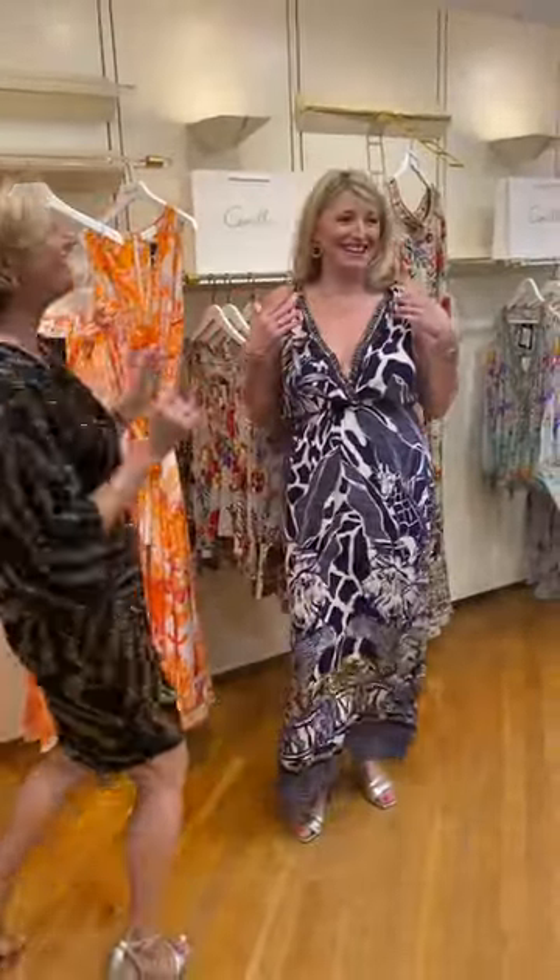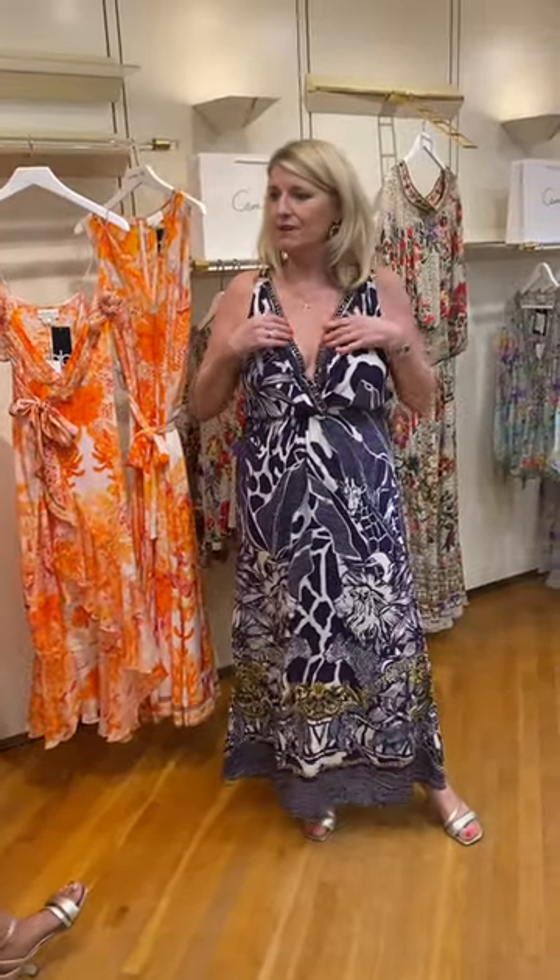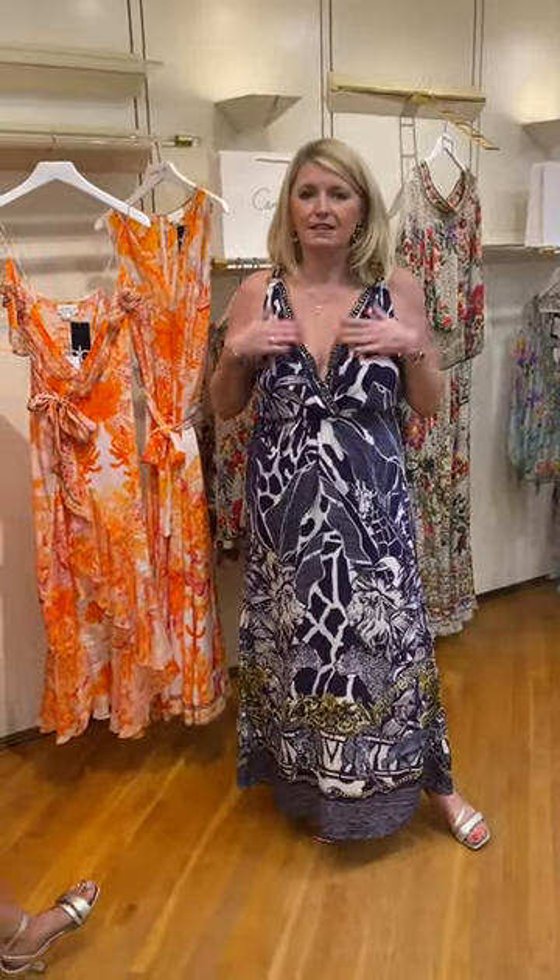Bra wise — she has no bra. She has no bra. It's very unusual for me, but it looks great. The way they cut them is very, very clever. I would never normally not wear a bra, but this is fine.